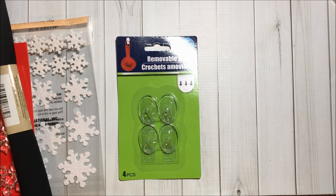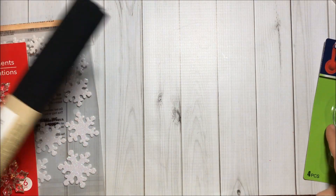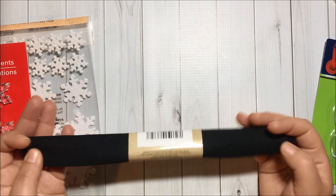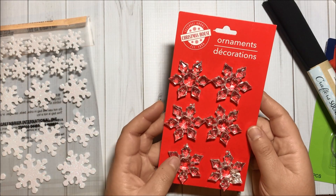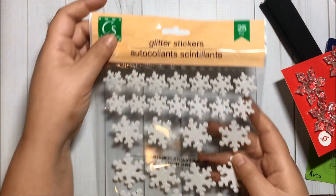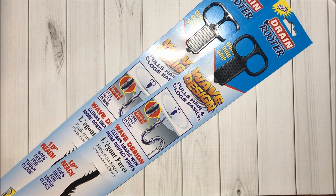I got this pack of four removable hooks in clear — I used them last year and they were good. I got this black fabric, 100% cotton. I also got these snowflake ornaments that could be used as pretty charms, and a pack of snowflake stickers with 25 pieces.